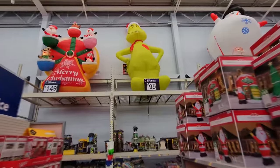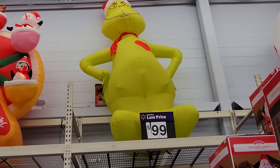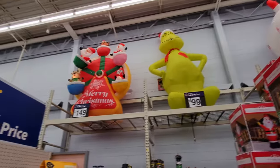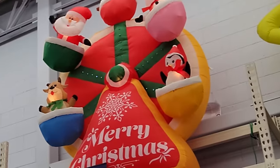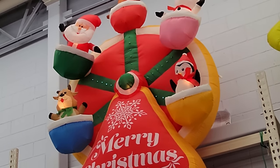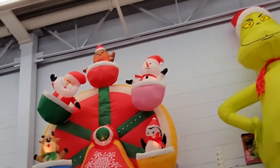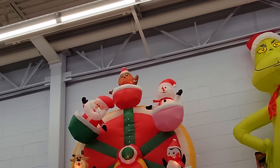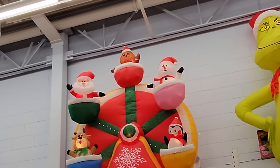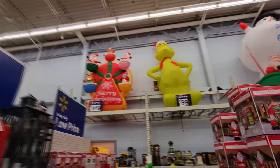Let's go find the inflatables first. Holy crap — look at this enormous Christmas Grinch up here. That thing is huge, I bet he's 12 feet tall. And look at the one beside it — it's like a Ferris wheel with moving characters. We have Santa and a snowman moving characters. The top appears to be like a gingerbread boy, and then right below that we have a penguin and a Rudolph — or at least a reindeer. That is pretty cool.